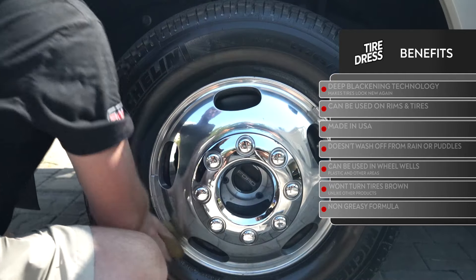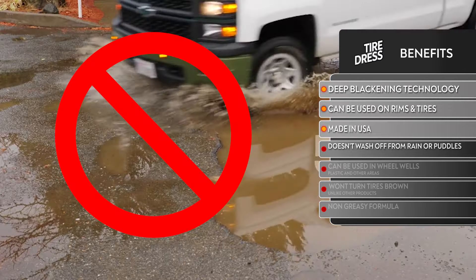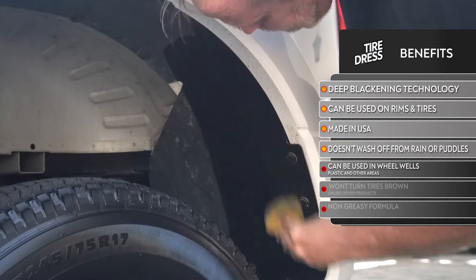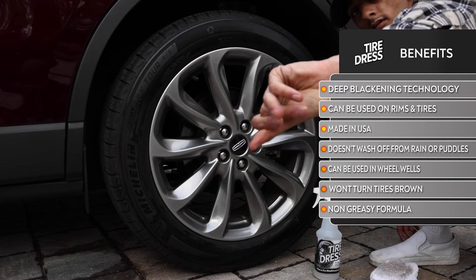Top Coat Tire Dress benefits include a deep blackening technology that makes tires look new again. It can be used on the tires or the rims, it's made right here in the USA, it will not wash off from rain or mud puddles, it can be used in the wheel wells, plastic, and other areas, it will not turn the tires brown unlike other products on the market, and it does not have a greasy formula.